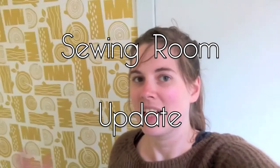Hi everyone, welcome back to my sewing room! Today I'm going to show you the progress I made — it's not done just yet but a lot has changed. You can maybe hear it echoing in here, but let's just get started.